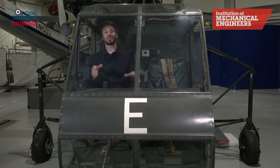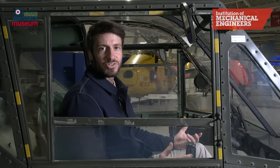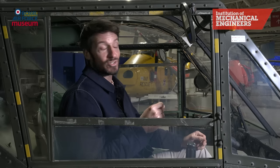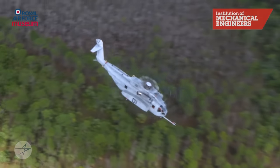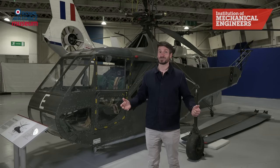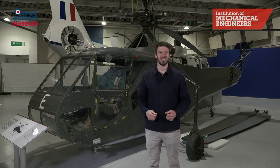The R4 was Igor's first production helicopter. Although it was quickly replaced by larger, more powerful machines, it demonstrated the potential of this new type of aircraft and the different roles it could perform. It is the ancestor of many helicopters in use today. And that's why the Sikorsky R4 is number three in our list.